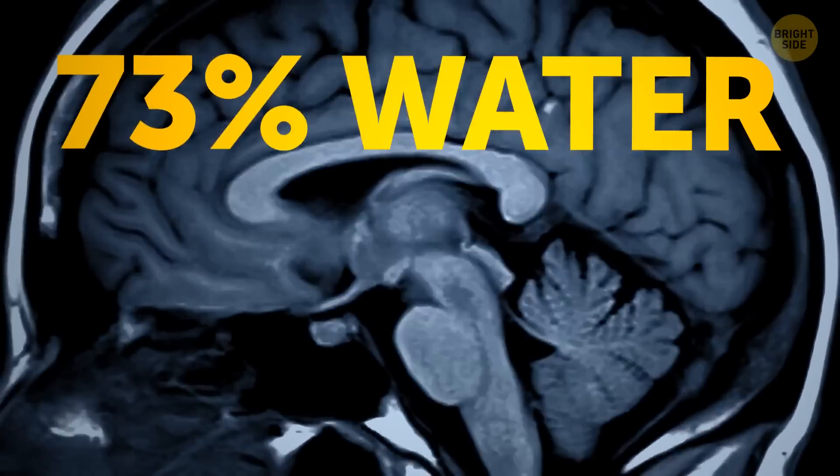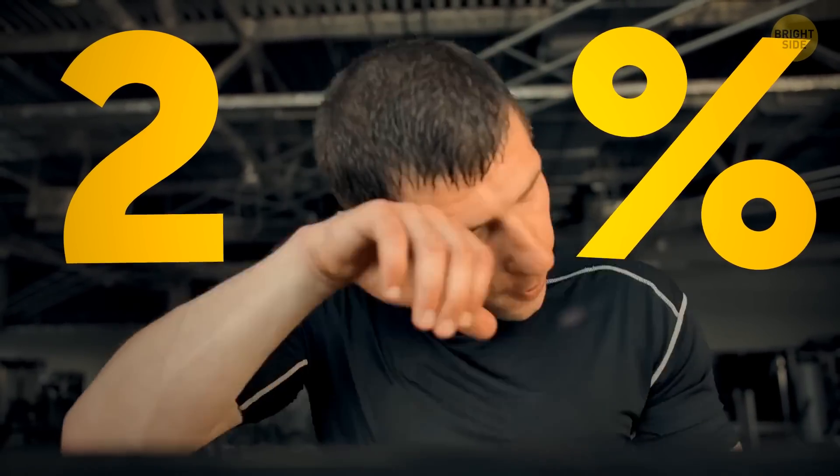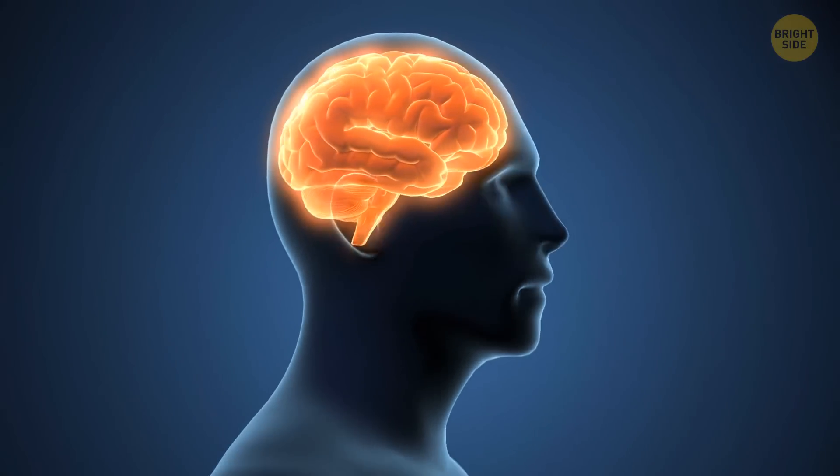The human brain is 73% water, just like your heart. That's why if your brain loses even 2% of its liquid, you start feeling exhausted. This also makes your memory worse, shortens your attention span, and puts a dampener on your mood.